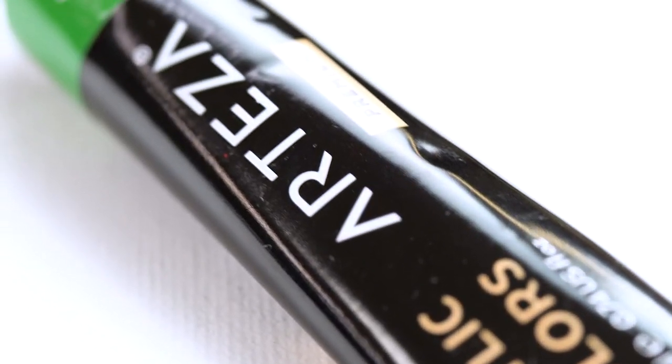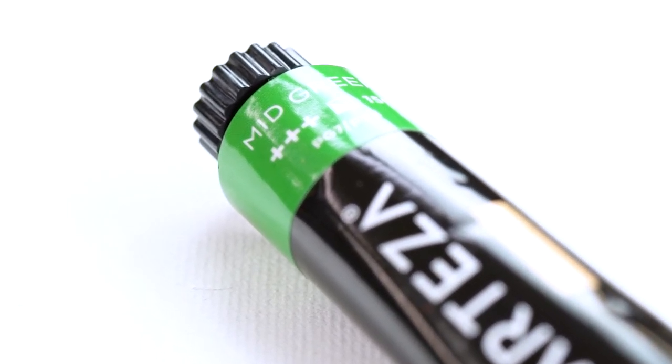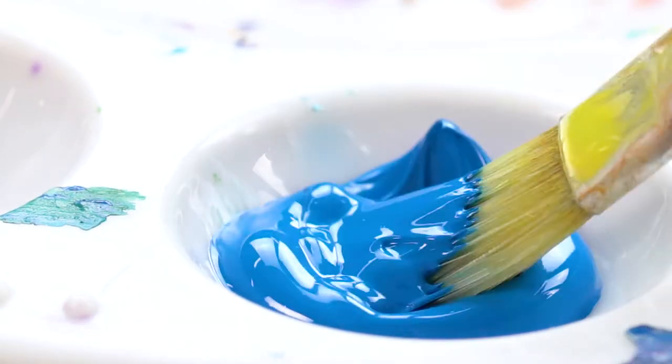The tubes allow you to squeeze out only the amount that you need without wasting paint. The tight seal cap keeps your paint fresh and ready to use.